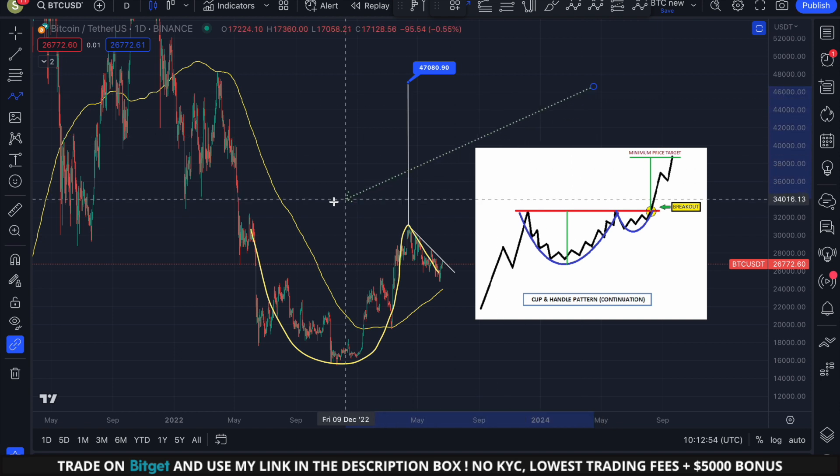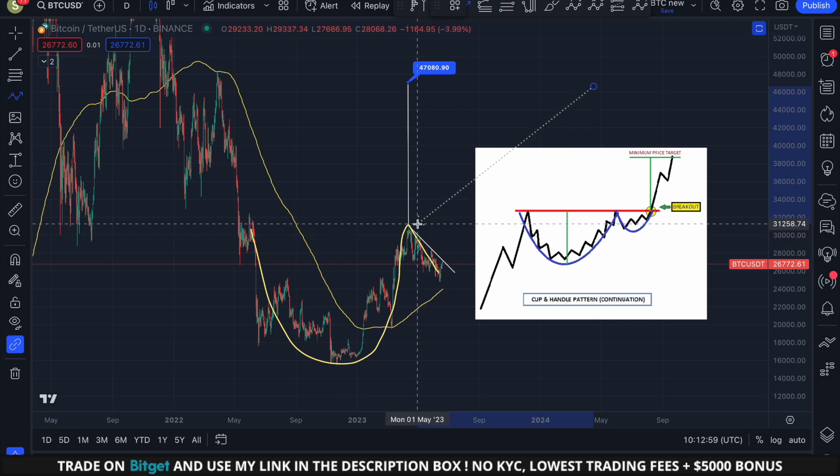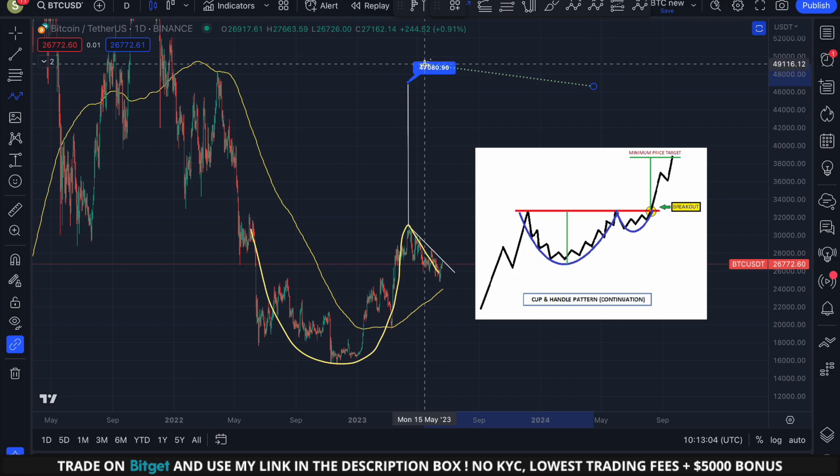Lastly, we can also see that Bitcoin is forming a potential cup and handle pattern on the daily timeframe. This is a very bullish pattern. Upon breaking the neckline, we could foresee prices escalating to the region of 47k in the upcoming months.